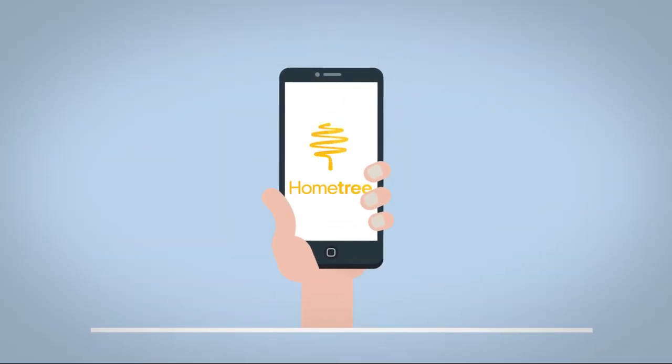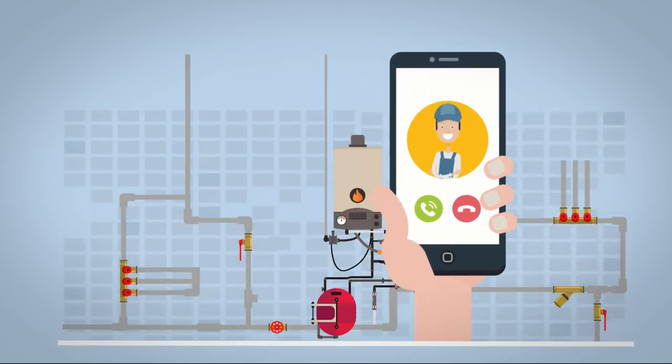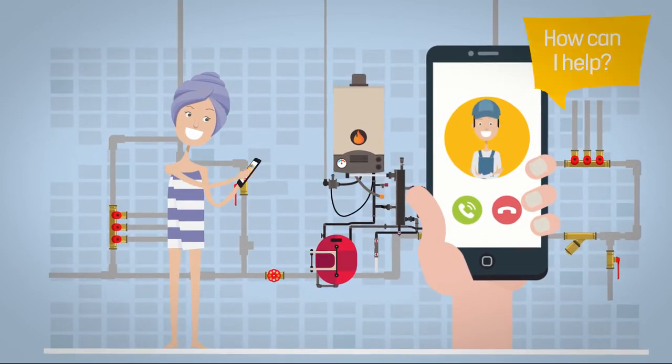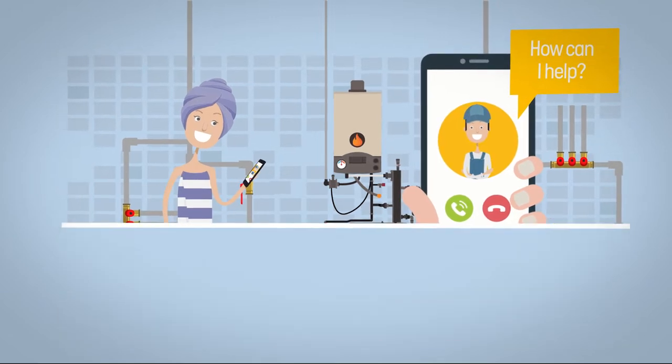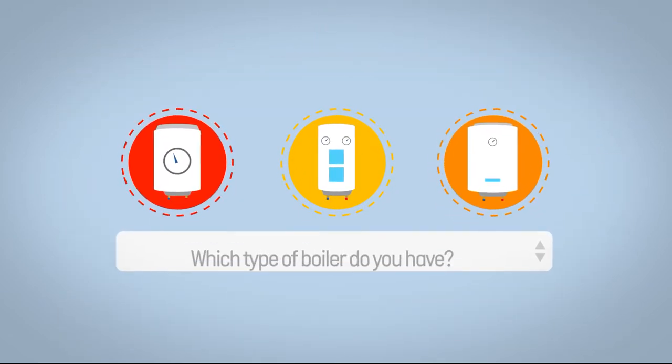HomeTree's experienced engineers use video calls on your smartphone to complete your boiler survey, rather than the traditional approach of a salesperson home visit. You can ask questions while we check that your selected boiler is the perfect fit for you.